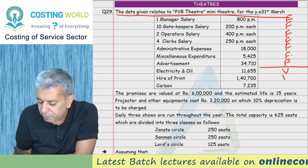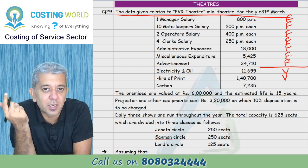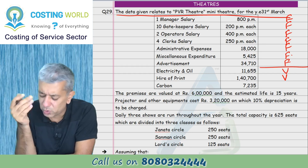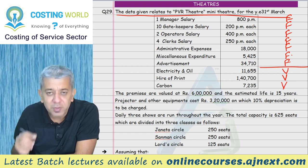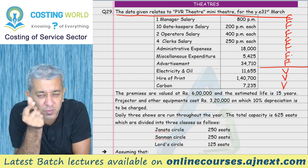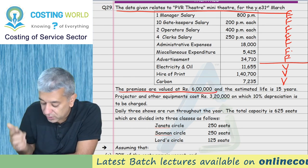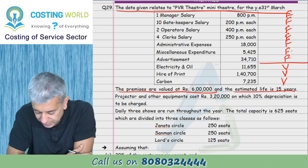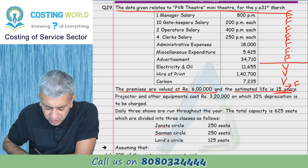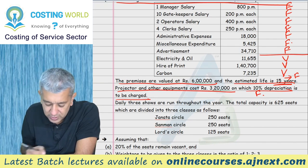I'll take electricity as variable cost. Hire of print should be variable - in older times the film reel had a certain life; more shows meant you needed more reels, so more cost. Carbon is also variable - the reel needed carbon powder to run. Premises valued at 6 lakhs with estimated life of 15 years - depreciation will be fixed cost since life is given in terms of years. Projector and other equipment: 10% depreciation charged, rate given, so it's fixed.